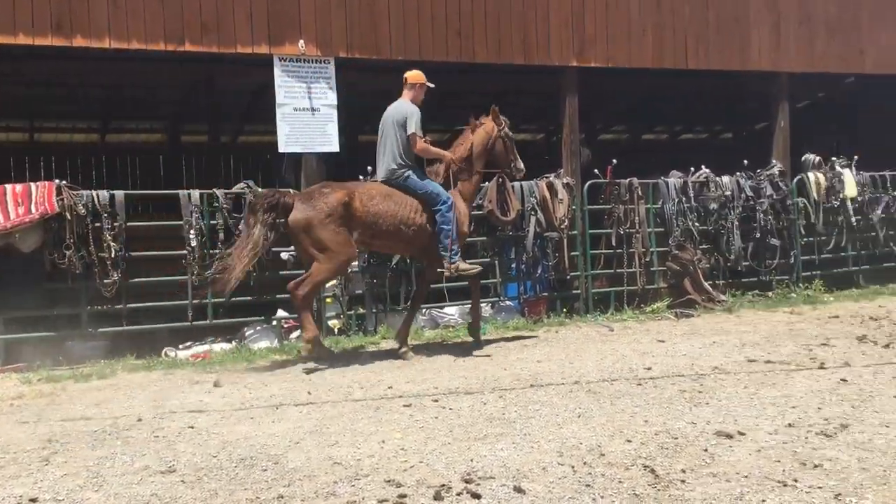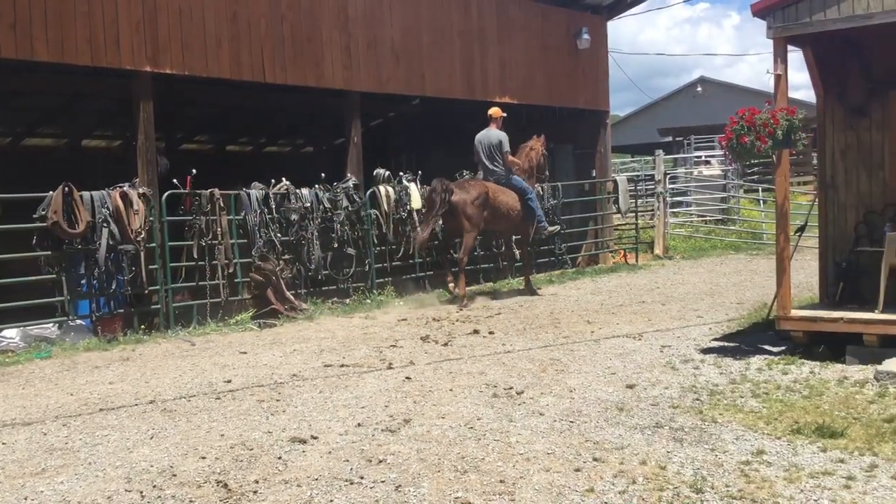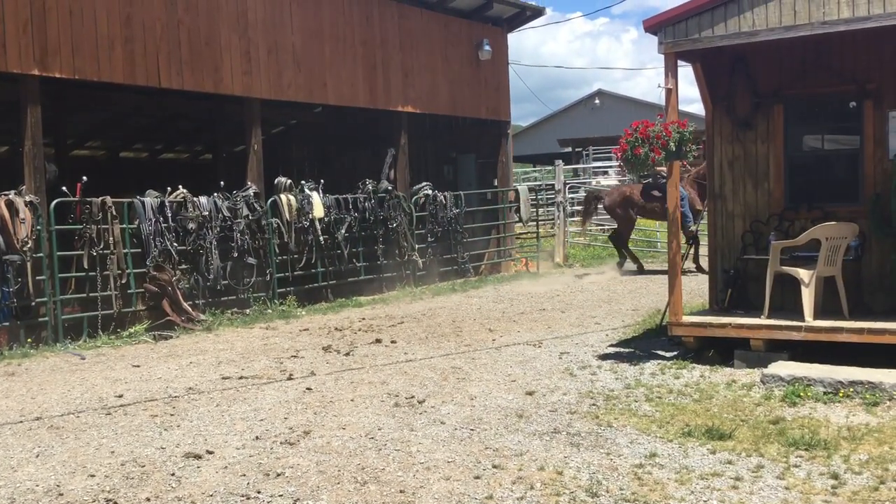Here's a nice saddlebred mare. I'm telling you what she brought. Watch her — she'll rack, trot, short lope. She'll do it all.